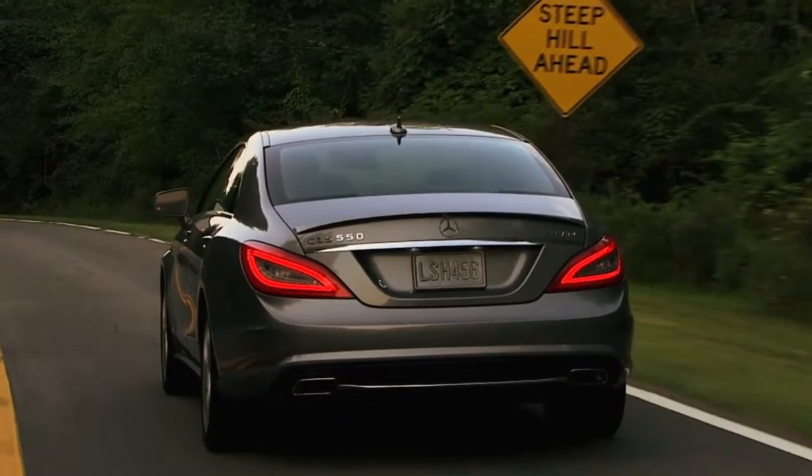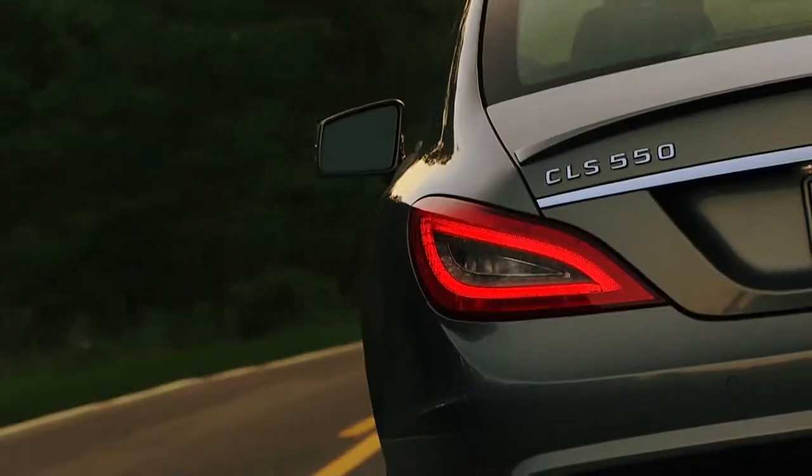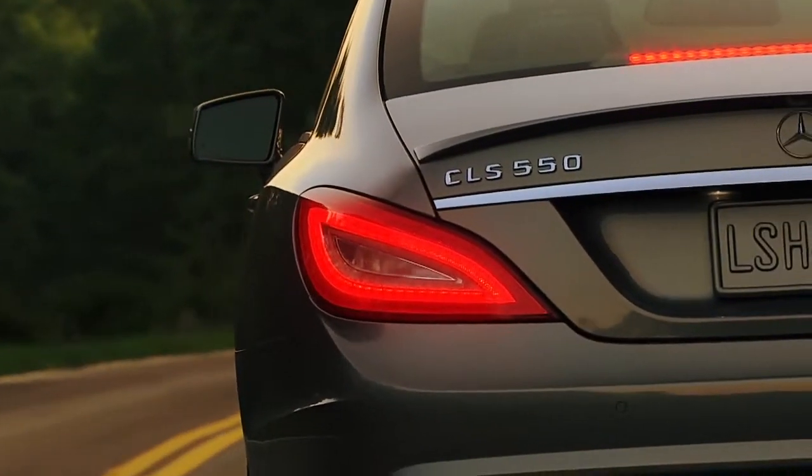At the rear, LED tail lamps don't just look sharp. With LED brake lamps, they illuminate faster than regular bulbs. This can give extra braking time to the driver behind you.